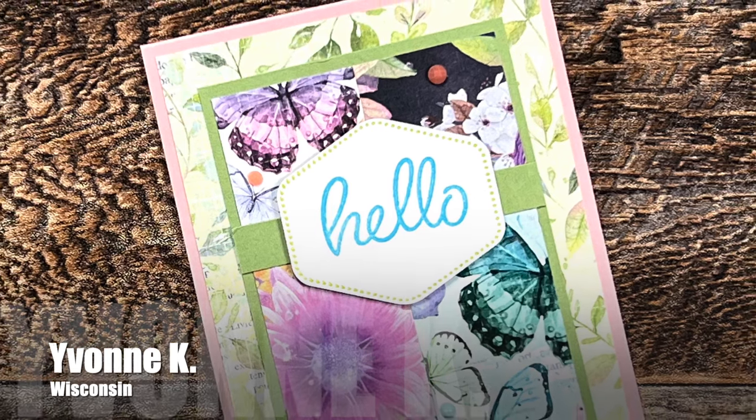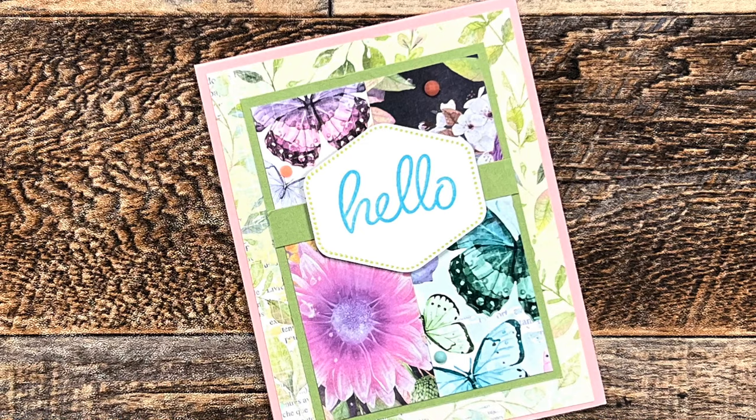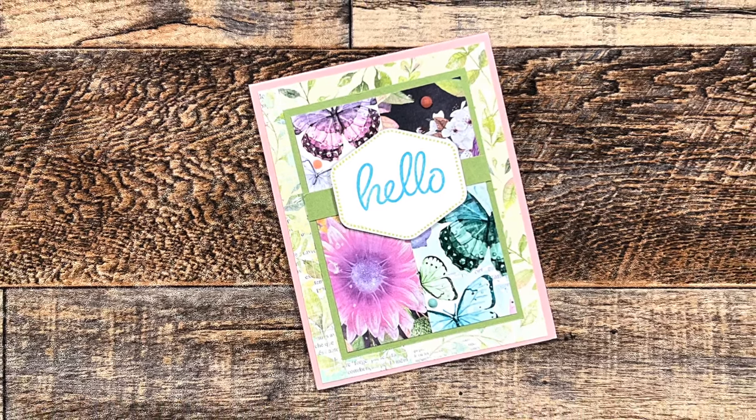Yvonne K from Wisconsin also used a January 2024 Sheet Load and she created this beautiful Hello card. I always love butterflies and florals when card making. Thank you, Yvonne.